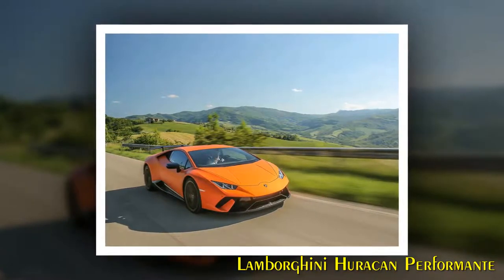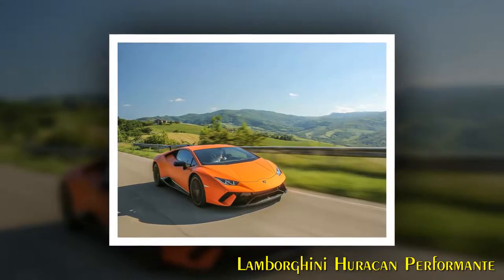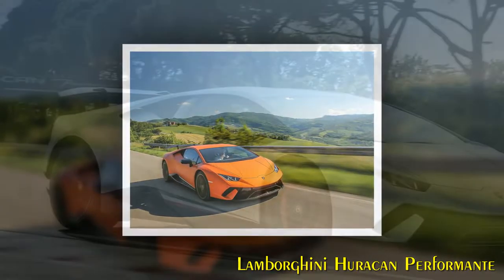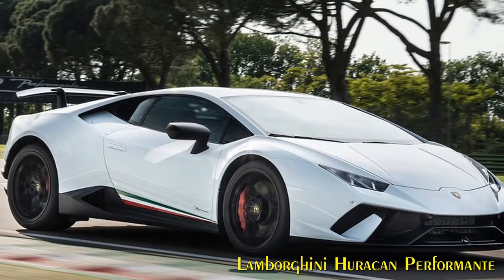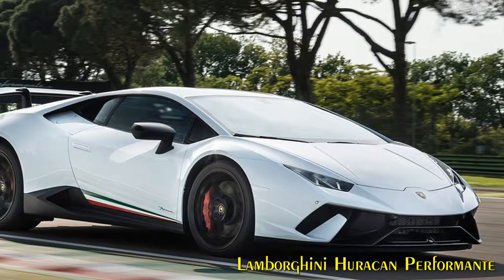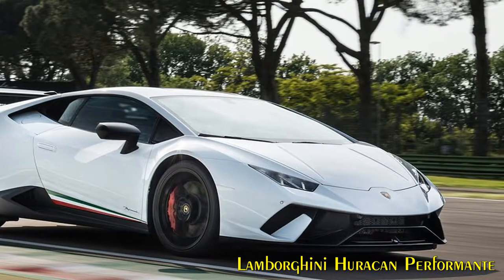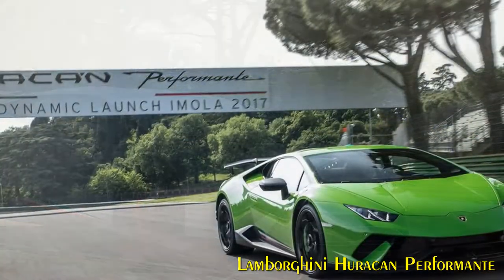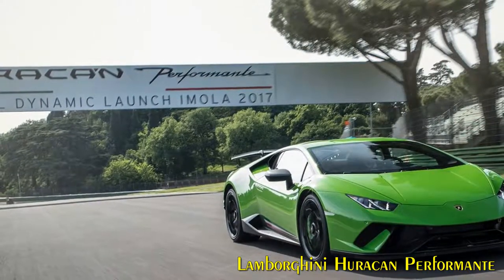Lamborghini's Piattaforma Inerziale, LPI, governs all the car's electronic systems in real time and is perfectly integrated with the ALA system, activating the ALA system flaps in less than 500 milliseconds to ensure the best aerodynamic setup of the car in every driving condition. When ALA is off, the active flaps inside the front spoiler are closed, generating the desired high downforce for high speed cornering in full brake conditions. When ALA switches on, the front flaps are opened by the front electric motor, reducing air pressure on the front spoiler and directing airflow via an inner channel through the specially shaped underside of the car.